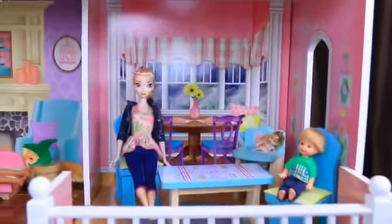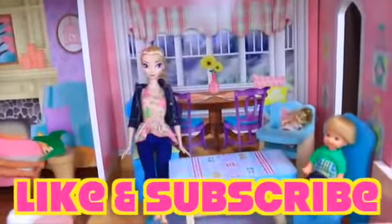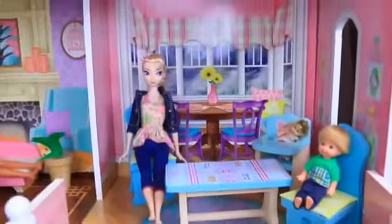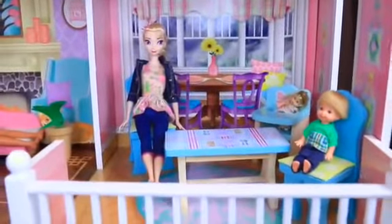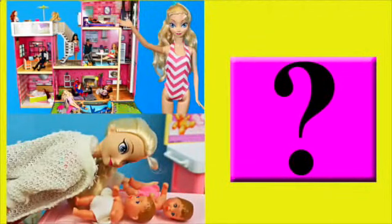This KidCraft dollhouse is amazing. If you enjoyed this video and you want to see more dollhouse reviews, then please give me a like and subscribe to the Disney Cart Toys channel. In the comments, let me know what your favorite room in the house was — mine was the patio. Click on a picture to watch another fun toy video and click on the question mark to watch a mystery video. Thanks for watching and have a great day.